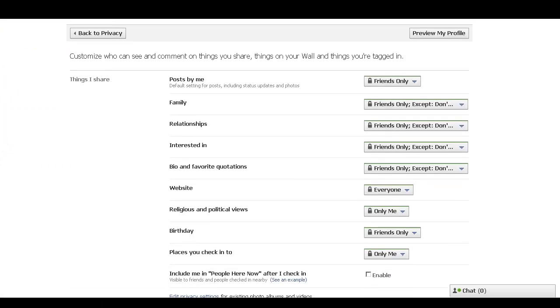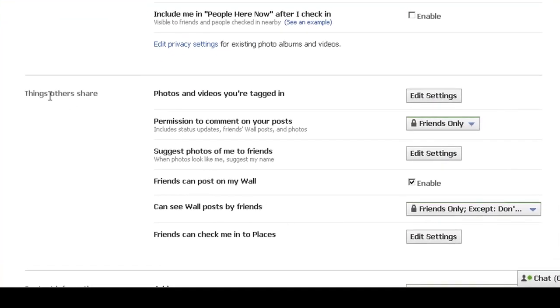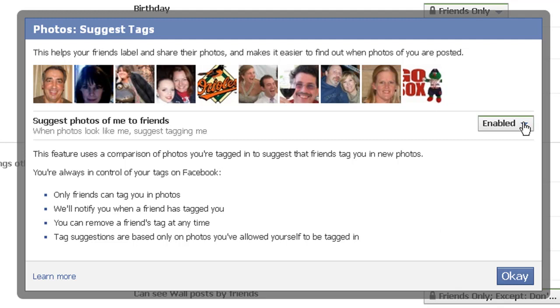There's a new setting in here that just popped up within the last couple of days — that's when I noticed it. Under Things Others Share: Suggest Photos of Me to Friends. If you click Edit Settings, it's enabled. You can disable it just as easily.